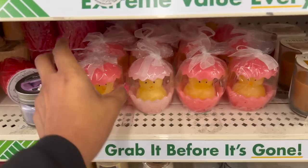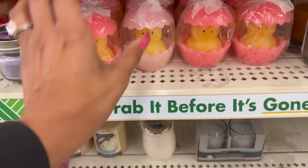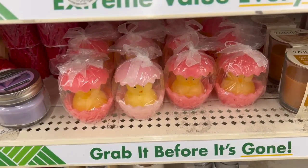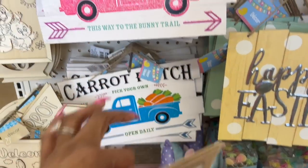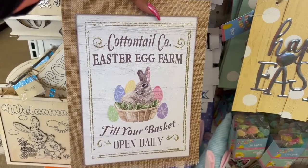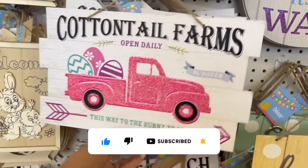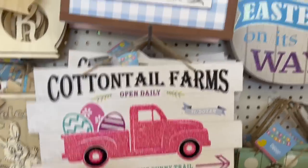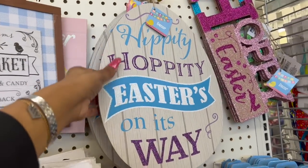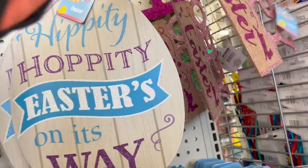How cute are these little Easter candles with a chick in them — in dark pink and light pink! Great little find here at the DT. They do have a little Easter section. There's Cotton Tail Co Easter Egg Farm, Carrot Patch with the blue truck, Cotton Tail Farms with the pink glitter truck, Easter Market, Happy Easter sign, Hippity Hoppity Easter on its way, in pink and green.